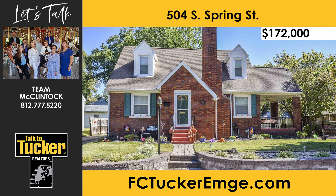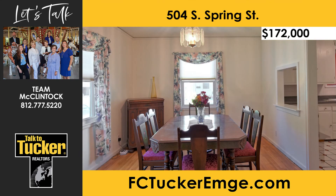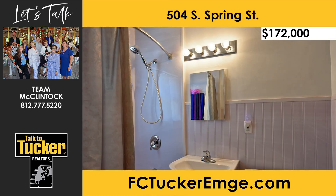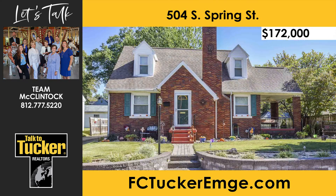This charming Tudor in the heart of the UE area features tons of curb appeal with meticulous landscaping and a lovely side porch. The main level boasts hardwood floors, a large living room, dining room, a full bath, and one of three bedrooms. Upstairs, you will find two additional bedrooms, one with a large walk-in closet. Both full baths offer updated fixtures. The backyard features beautiful landscaping and plenty of room for entertaining. Parking is not an issue with the ample two-car garage. A homebuyer's warranty is offered. Talk to T. McClintock at 812-777-5220.